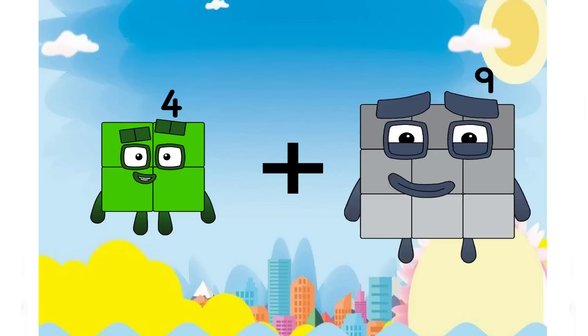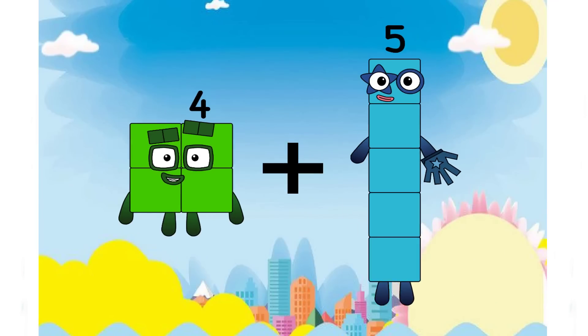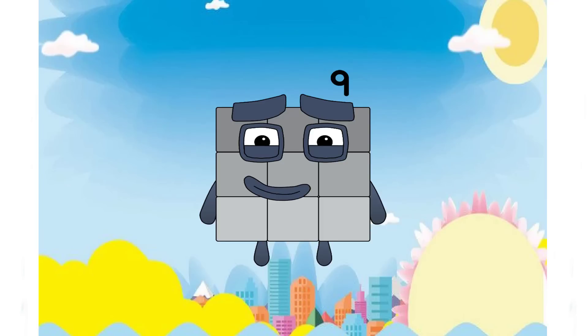Five plus five equals five — oh, nice again, class. And now you remember, nine is right.